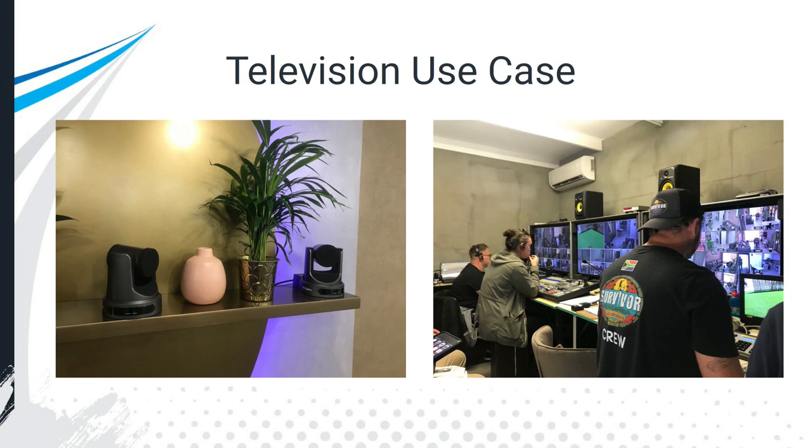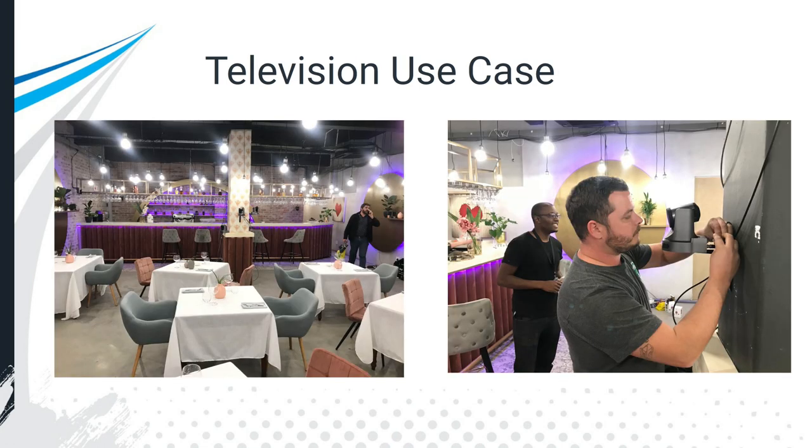Another popular use case is television. This is actually a BBC dating show — a reality show that let us use these pictures. They were using multiple PTZ Optics cameras with a joystick for remote operation, and their discreet size allowed the production to create an entire restaurant dating environment, capturing all kinds of angles and reactions that make up the video. It's a great example of PTZ cameras in the television space — you can see them outfitting an entire restaurant with these cameras.